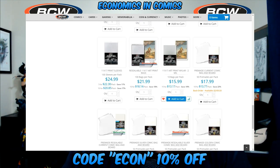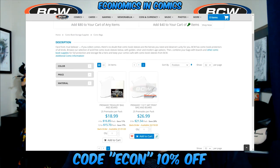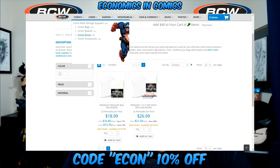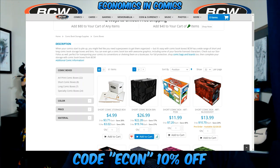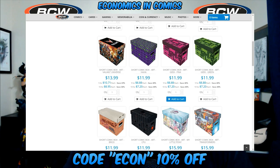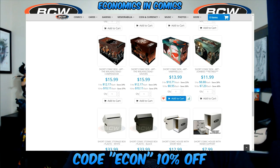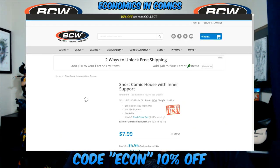They have art prints bags, treasury edition bag-and-board combos, and there are even color options. Now let's look at comic boxes — of course they have designer boxes with different designs on them. These hard plastic ones are very popular and very protective — you can't ding that box. What I really like though is this: you can see how it says 'short comic' on the right — short comic house with inner support. I love these.